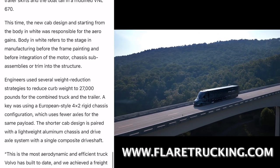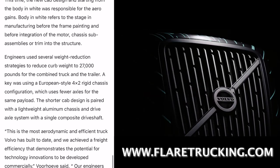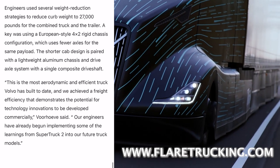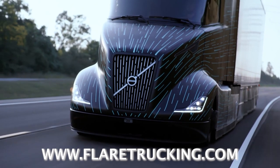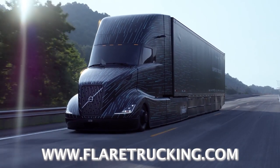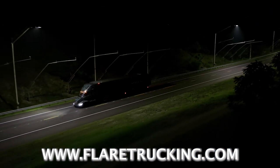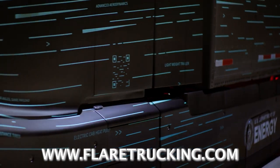This time, the new cab design — starting from the body-in-white — was responsible for the aero gains. Body-in-white refers to the stage in manufacturing before frame painting and before integration of the motor, chassis sub-assemblies, or trim into the structure. Engineers used several weight reduction strategies to reduce curb weight to 27,000 pounds for the combined truck and trailer. A key was using a European-style 4x2 rigid chassis configuration, which uses fewer axles for the same payload. The shorter cab design is paired with a lightweight aluminum chassis and drive axle system with a single composite driveshaft.